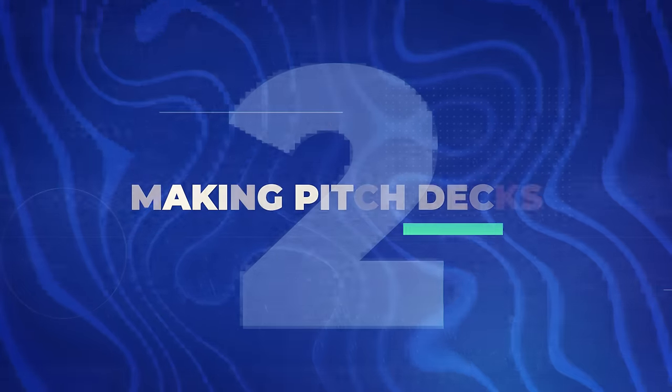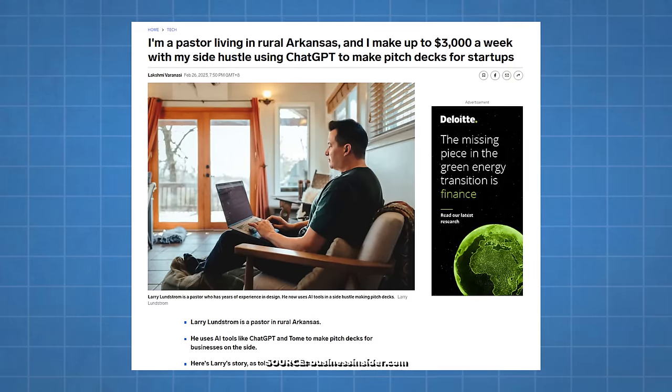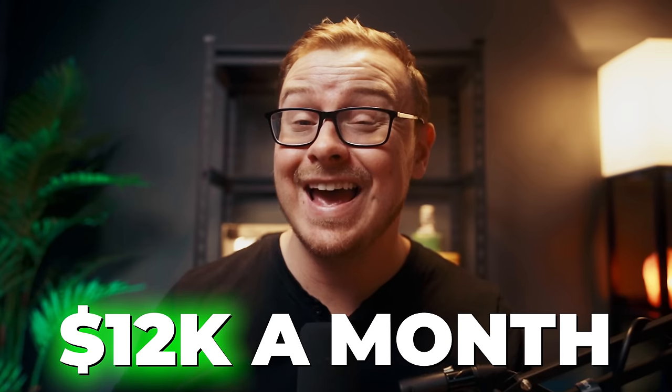Next is making pitch decks — convincing people to invest in your dreams is harder than it looks, but it pays. This involves crafting engaging presentations to persuade people to invest in your company or idea. There's an example of a pastor in rural Arkansas making $3,000 a week — $12,000 a month — as a side hustle using ChatGPT to make pitch decks for startups. Typically earnings are $500 to $1,000 per pitch deck.